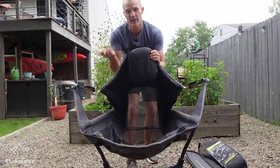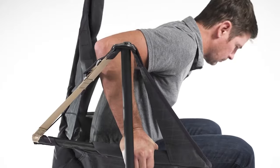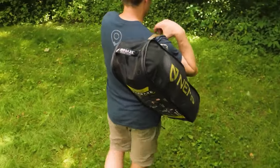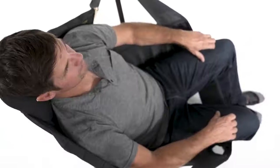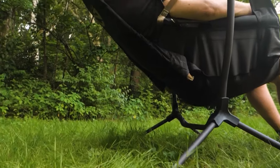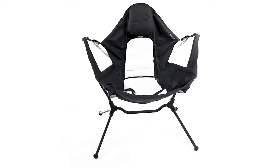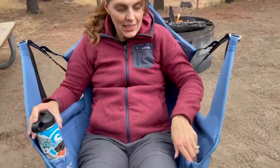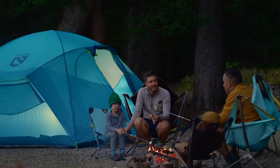This groundbreaking chair is the first to combine swinging and reclining features, designed with stability, comfort, and surprising compactness in mind. Weighing 6.31 pounds, it's not a backpacking chair, but its exceptional comfort makes it ideal for various activities that don't require extensive carrying. With dimensions of 45.5 x 36 x 25.5 inches when unfolded and a weight capacity of 300 pounds, it boasts water-resistant nylon mesh, an aluminum frame, and two cup holders. The Stargaze prioritizes comfort, offering an embrace-like feel and the luxury of swinging and reclining.